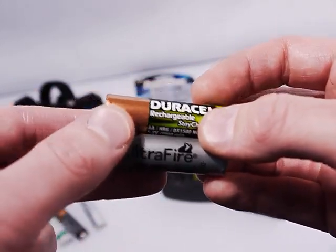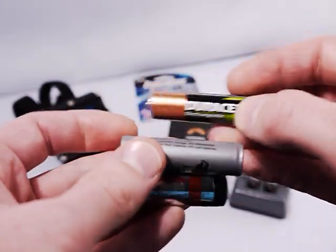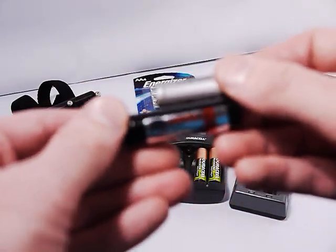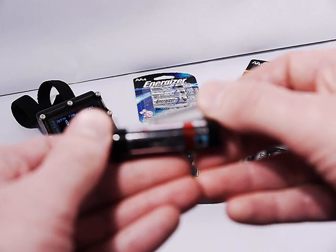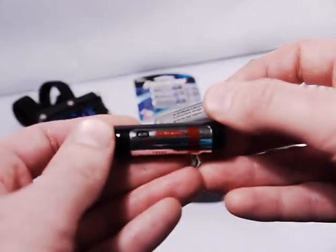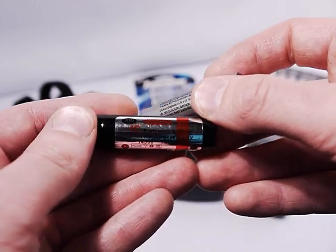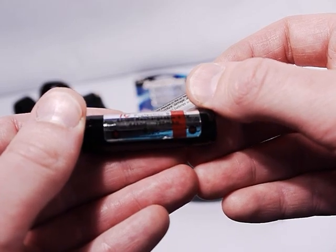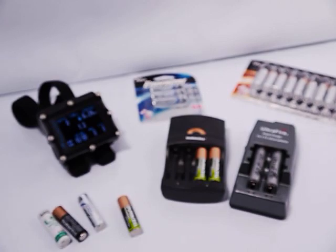This is another brand of lithium-ion rechargeable — the AW brand. The AW brand has a good reputation; if you go to Candle Power Forums they talk a lot about batteries, and that's where you can find links to buy these. They're rated at 750 mAh and they actually do measure about 750 mAh.